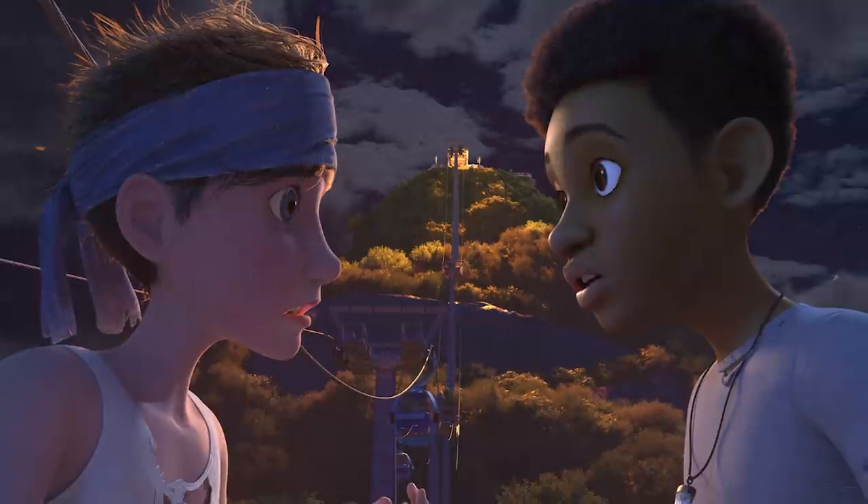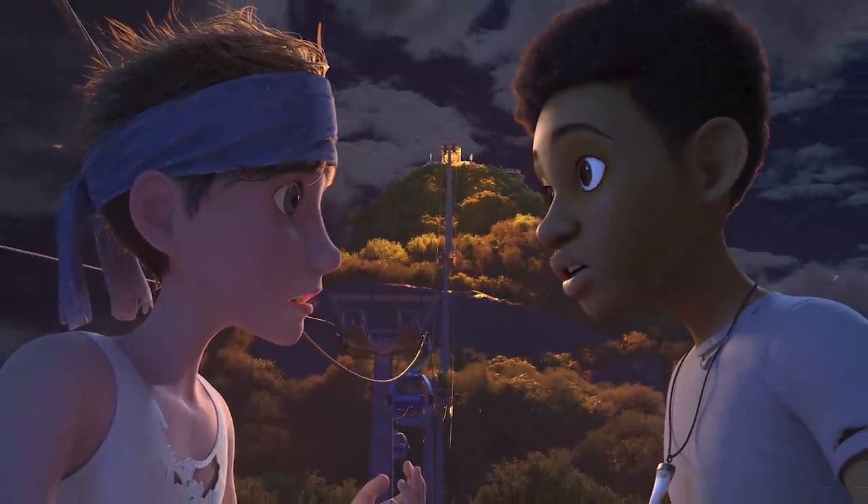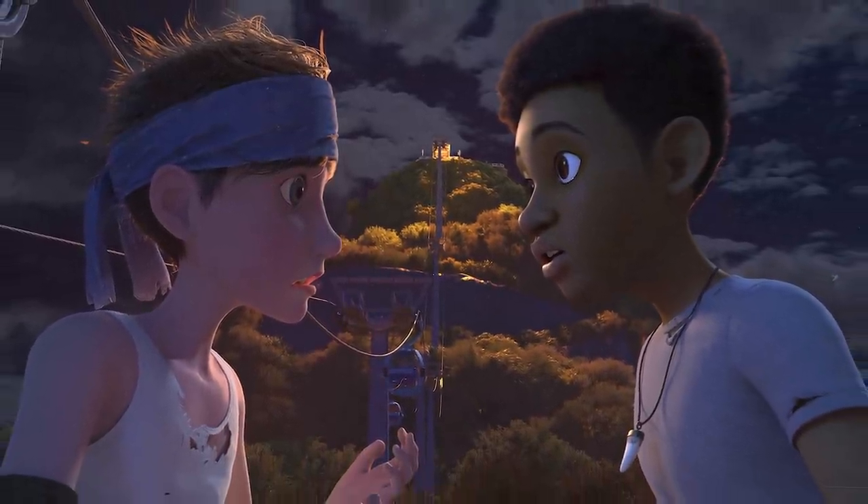The trailer is here! The full trailer for the upcoming third season of Jurassic World Camp Cretaceous has now released, so let's jump in.